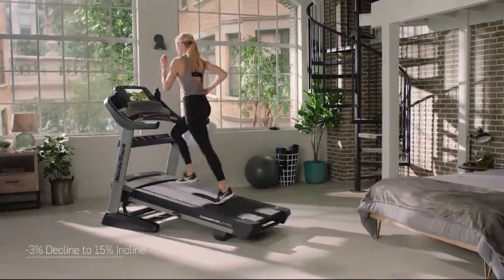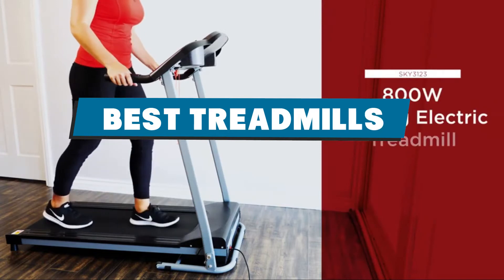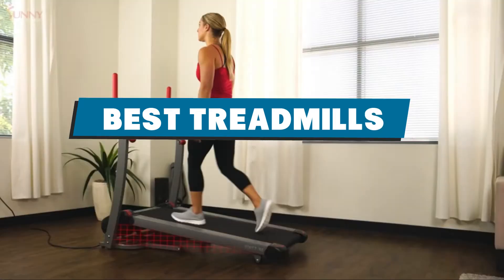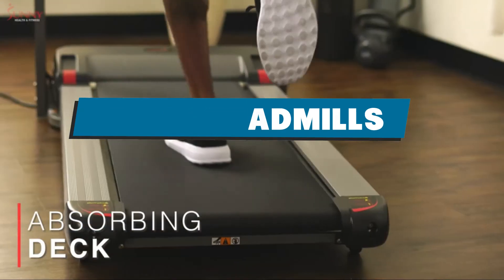If you are looking for the best treadmills in the market for this year, you must see this list. We selected these products based on their quality, durability, features, prices, manufacturer reputations, and user feedback.